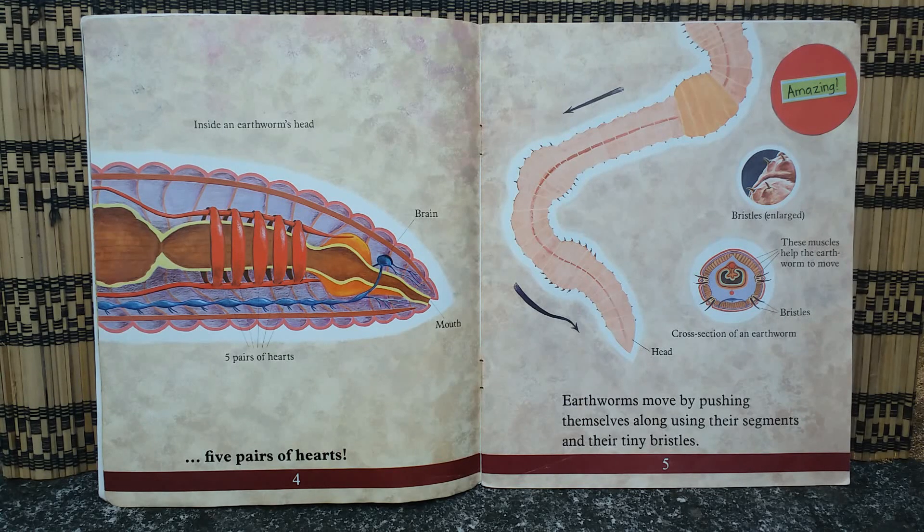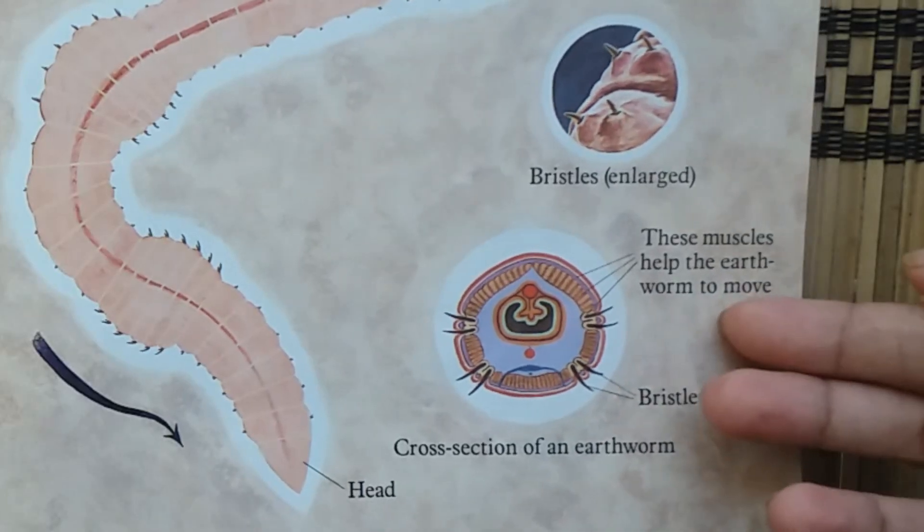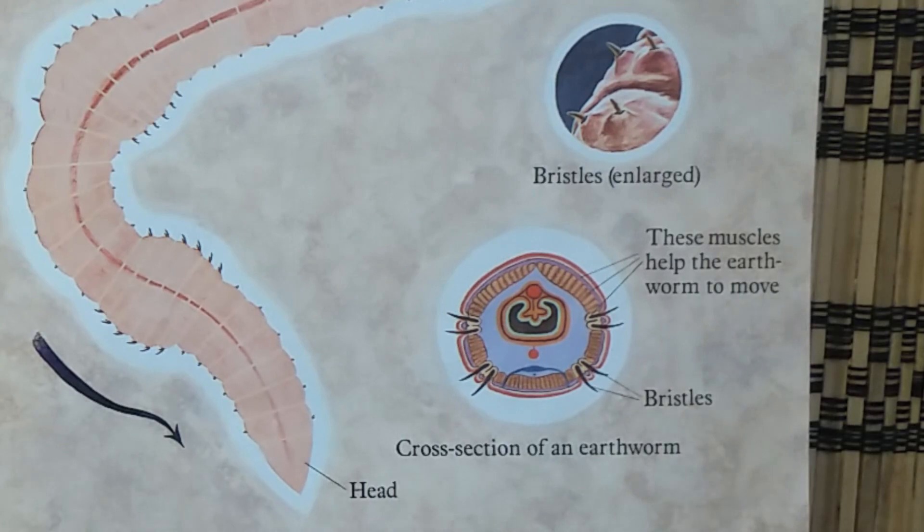Earthworms move by pushing themselves along using their segments and their tiny bristles. Can you see those bristles? These muscles help the earthworm to move.